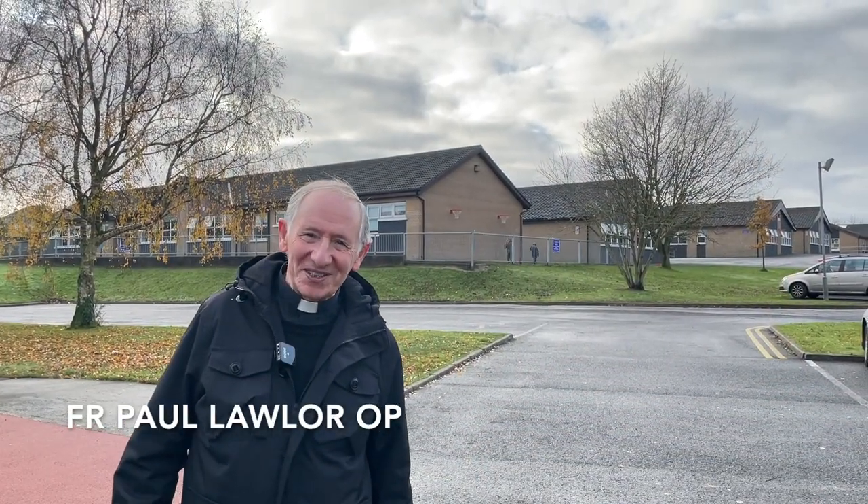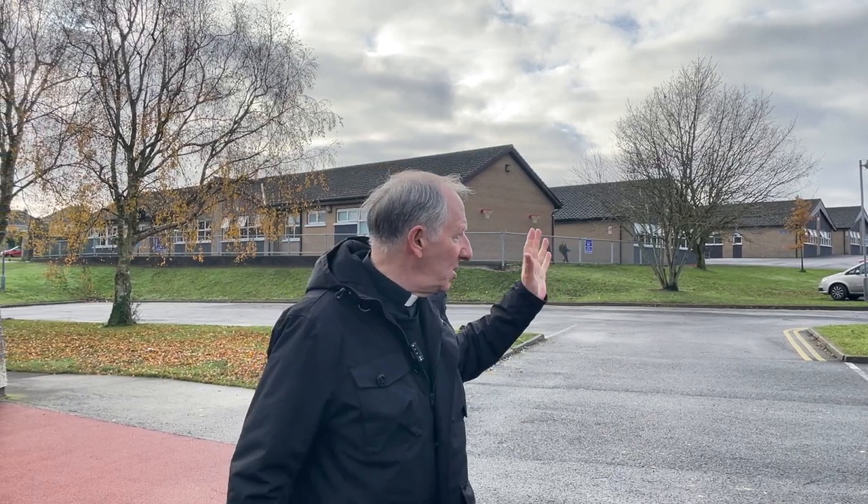Good morning boys and girls. Welcome to our second episode when we look at the churches of Newbridge. As you can see from behind me, we're near the school of Scoil Íosa this morning and of course beside us we've got the church of Cilwira.